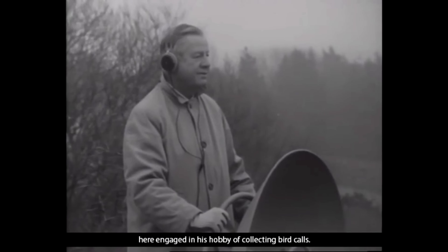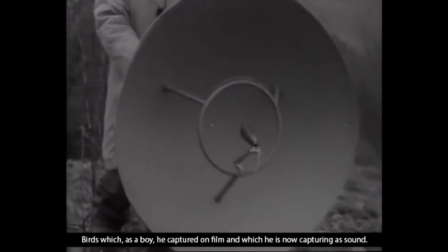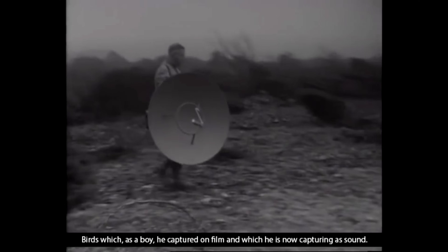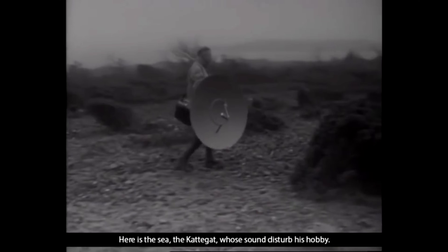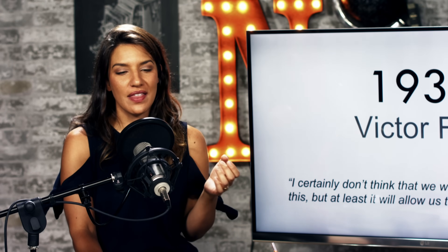He's traveling all over the world — Holland, France, Morocco — tracking these rare birds. He's holding big dishes, recording their sounds, because he wants to capture the visuals and sounds of birds. You could really get along with Victor; he's cool, he's passionate, and it's not like he was making money at this.